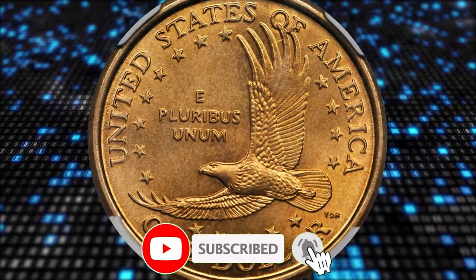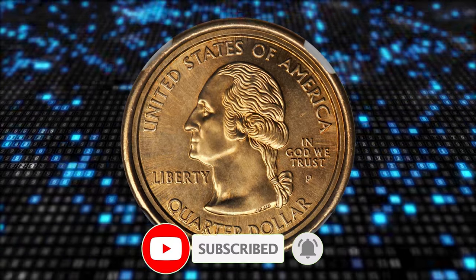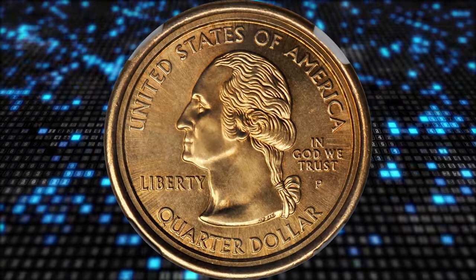Thanks for watching this video. Hope you found this information helpful. If you did, please consider hitting the like and subscribe buttons below. Have a good one.